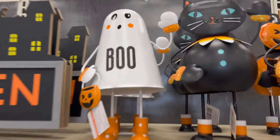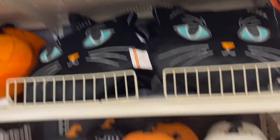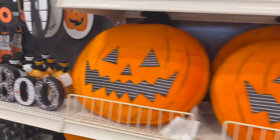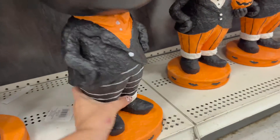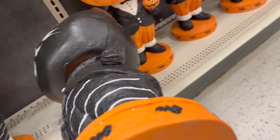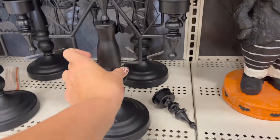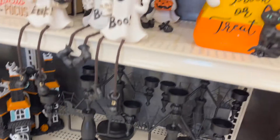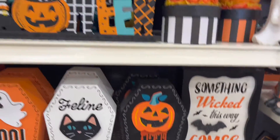Those are adorable — little springs in them. Black trees — always need a good black tree. General signs. These little candy pothead guys — I like the idea of them, but for 60 bucks I don't need something to hold my candy. But a candelabra at $29.99 — this guy's cute. $16.99 — more Halloween decor.